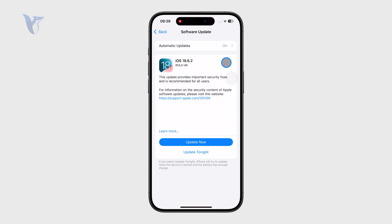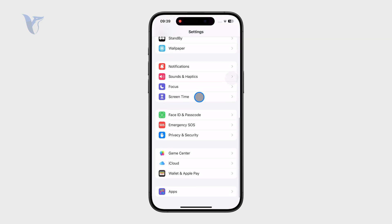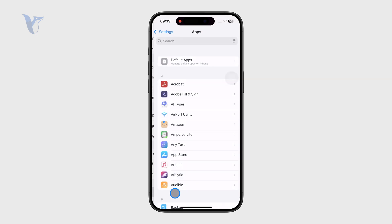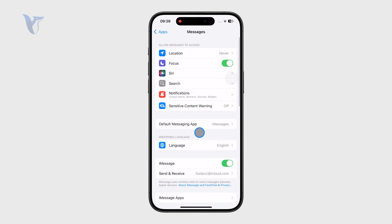Then, pay attention to the settings. Open up the settings of your phone, scroll down below to find the apps, and then select Messages. This gives you a wide selection of different settings options, so make sure you go through it.